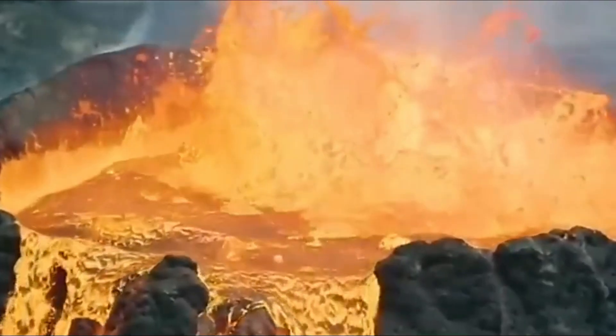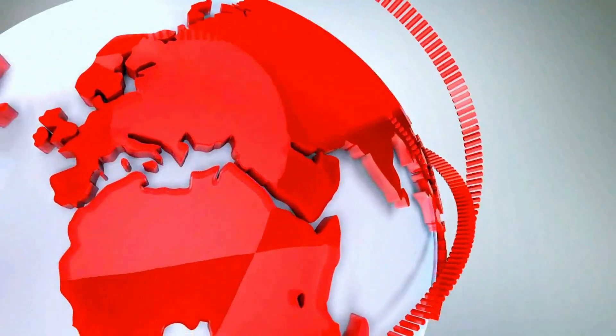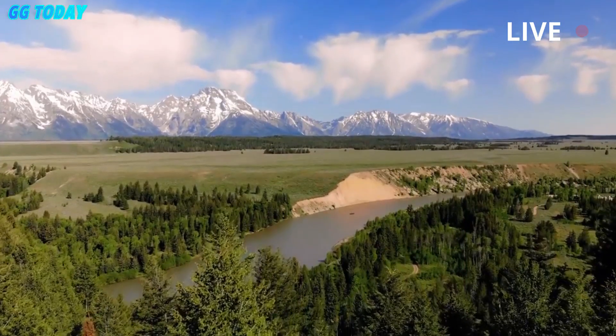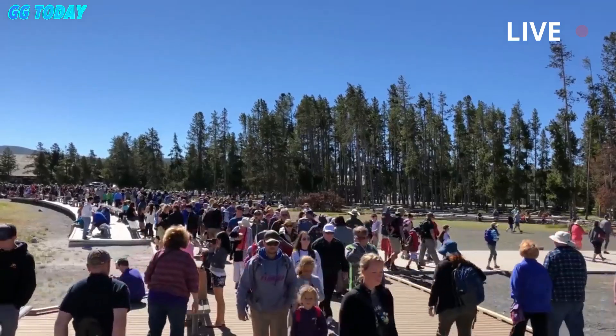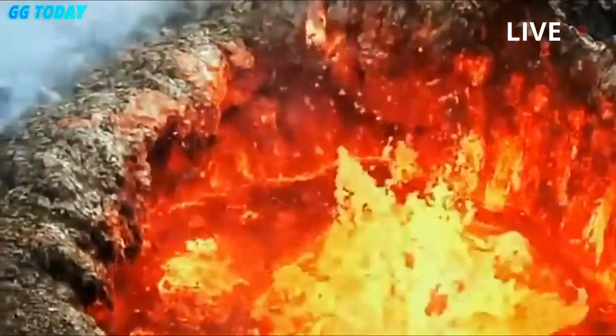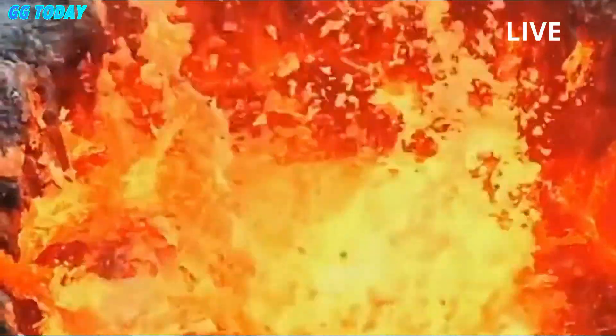Scientists made a small earthquake to find out how close magma is to the surface in Yellowstone. When standing in many places in Yellowstone National Park, the signs of buried hot sources cannot be denied, making people tend to wonder: how far is magma under my feet?